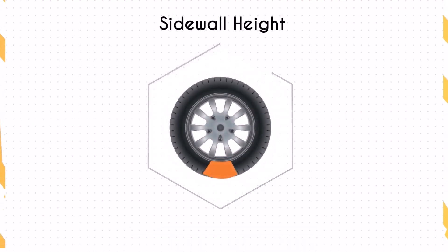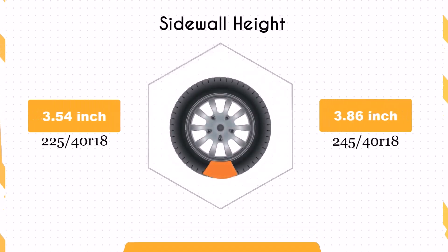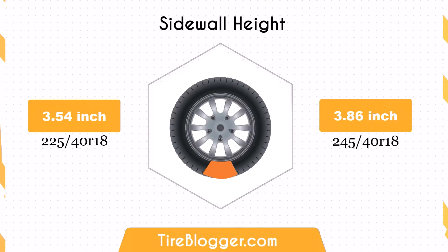Concerning the sidewall height, switching to the 245/40R18 increases the sidewall height by 0.31 inches. The taller sidewall could result in a slightly softer ride and better impact absorption compared to the 225/40R18. This might be noticeable on rougher roads or during pothole encounters.